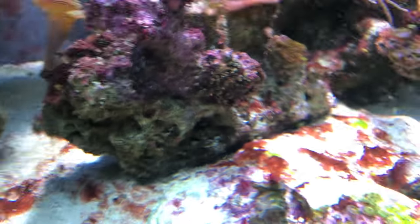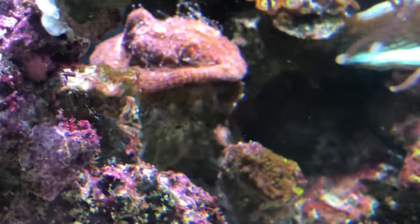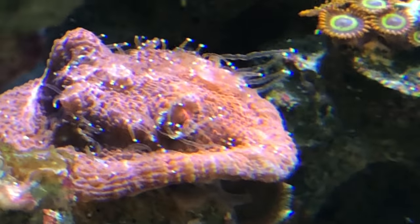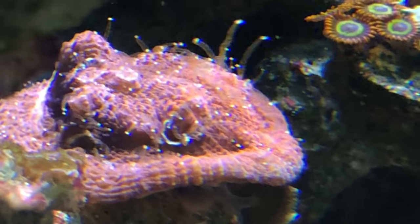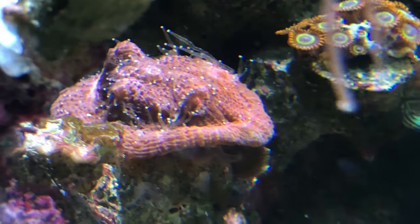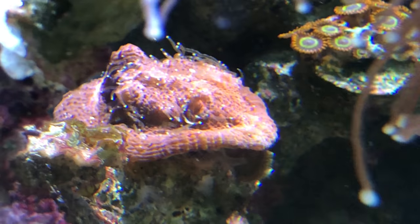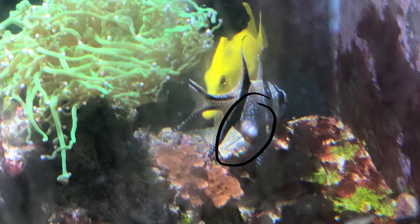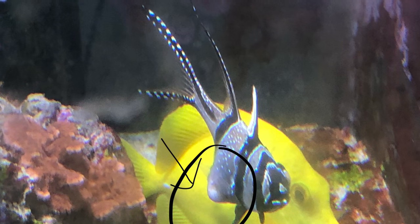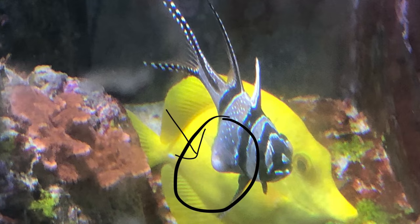I'm going to be showing you some bad news that's going on with my Bangai cardinal. He has a lump coming out of his stomach, and it seems like every time I feed him it gets bigger and bigger. Eventually it looked like this — with the lump protruding out. I tried to operate on him to see if I could get some of it out. The food was going in his mouth and coming out of his stomach through the lump.